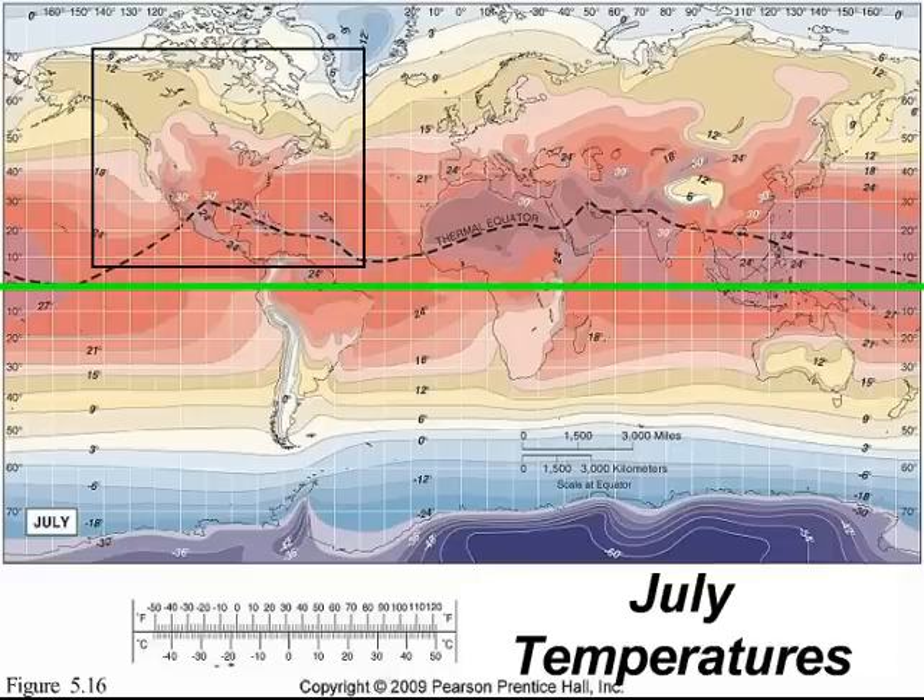The thermal equator has also moved northward from its previous January position, which we can see there with the black dotted line. Regarding South America, one thing to note about the southern hemisphere is that it is for the most part all water, so we can see very little fluctuation.